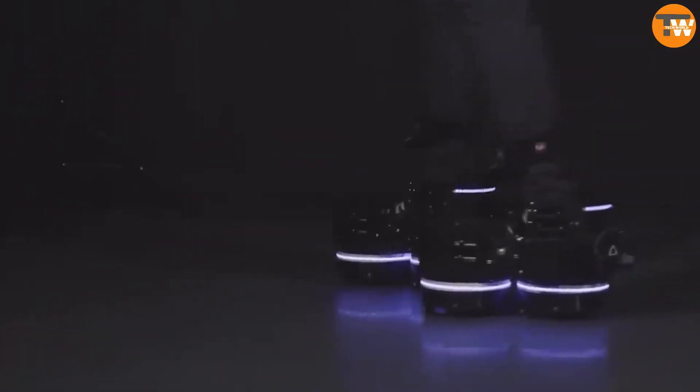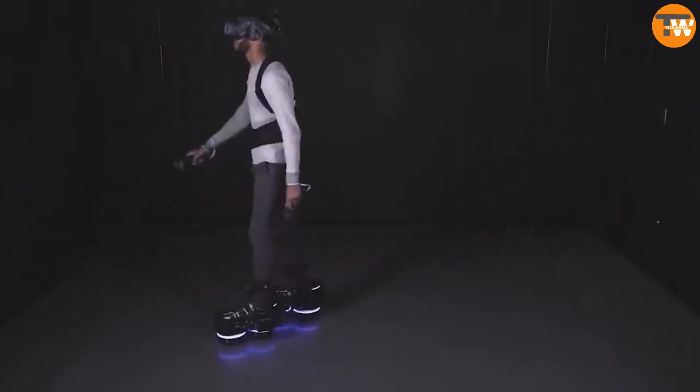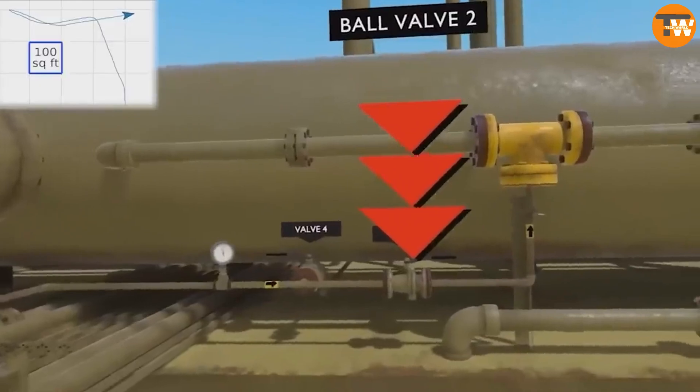EKT01 — these boots allow users to walk within virtual reality while staying in place physically, enhancing immersion without the need for a larger physical space, and combating motion sickness.